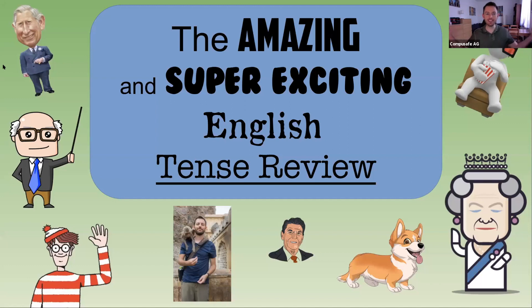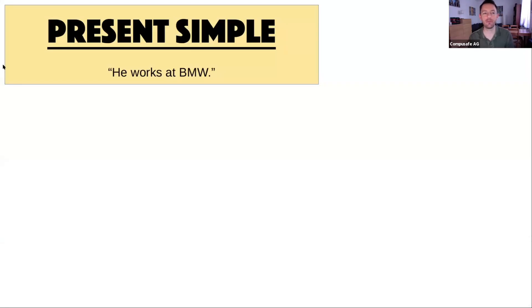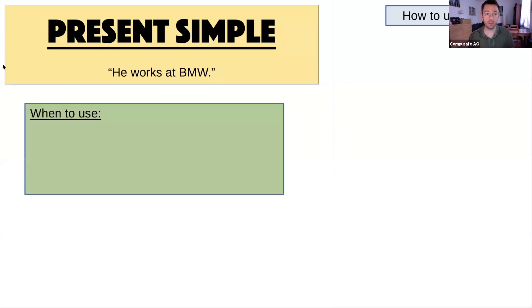So this is it — the amazing and super exciting English tense review with all our characters that will be helping us today. Now let's jump right in and start with our favorite, the present simple. So we're going to look at how to use the tenses and when to use these tenses. These are two different parts of our tense review.